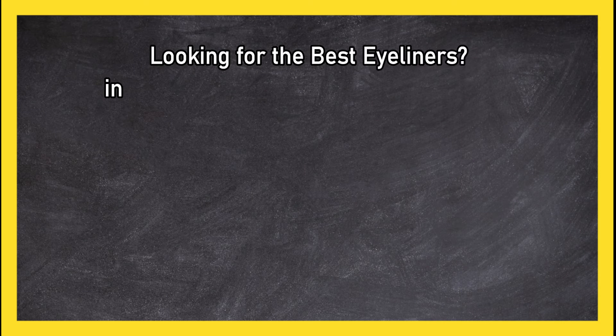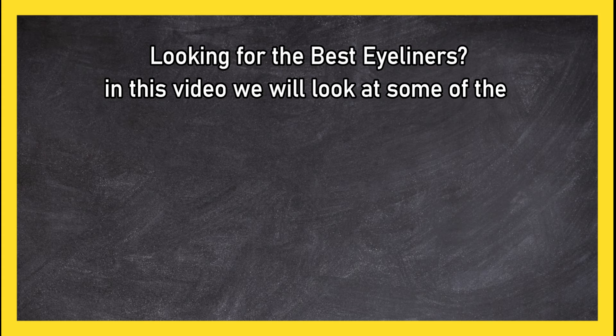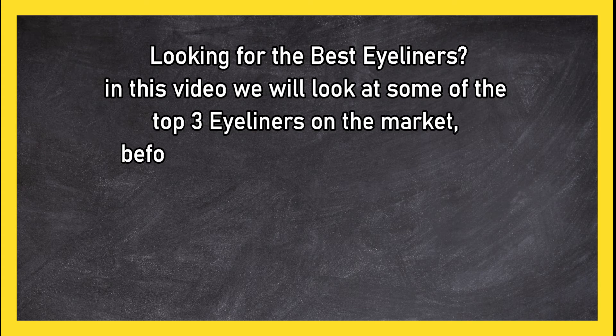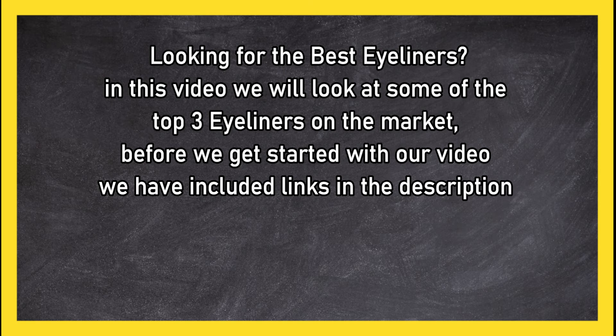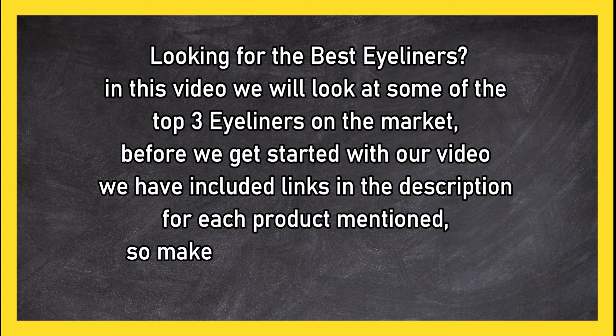Looking for the best eyeliners? In this video, we will look at the top three eyeliners on the market. Before we get started, we have included links in the description for each product mentioned, so make sure you check out to see which is in your budget range.